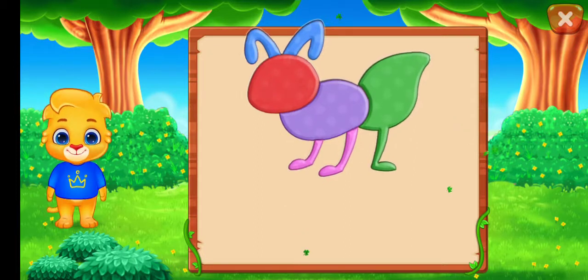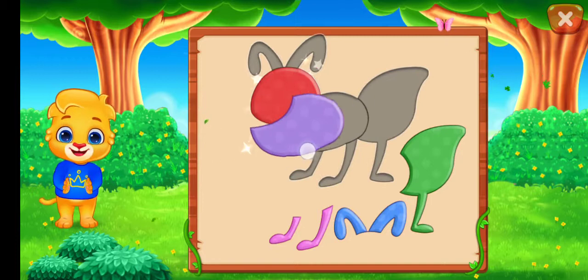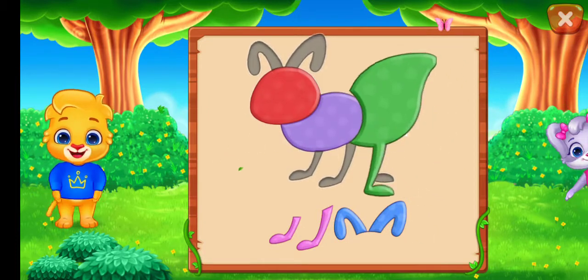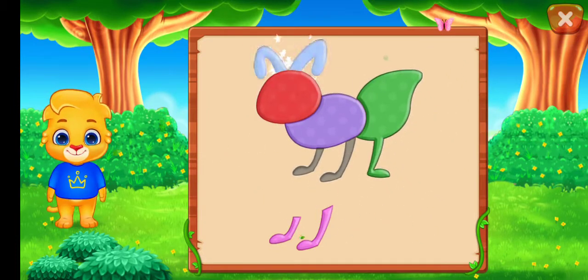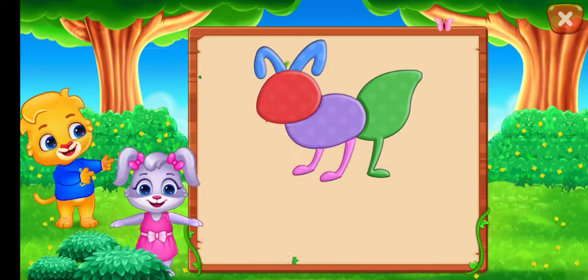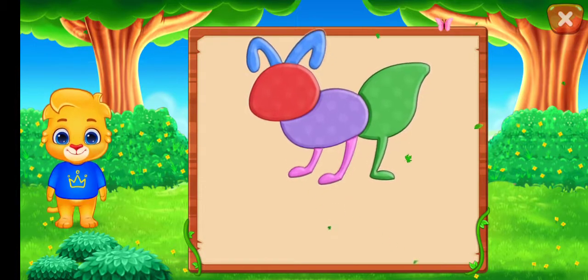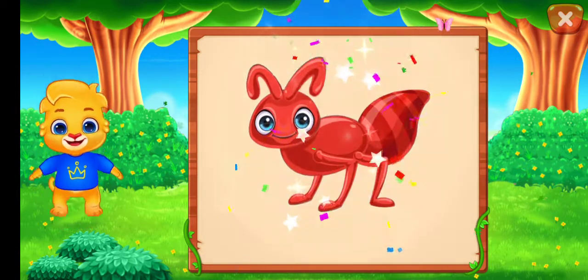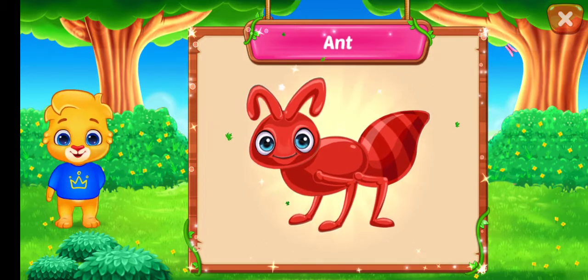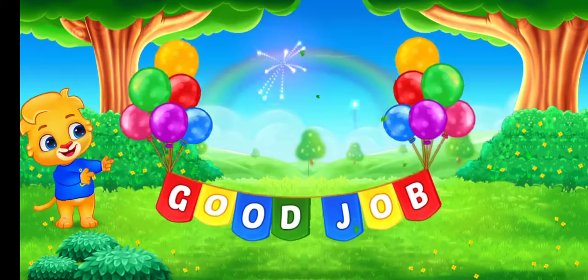Create this picture. Nice! Good job! Perfect! That was awesome! Can you guess what it is? It's an ant! Hooray! Good job!